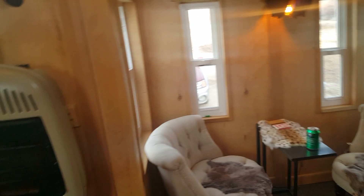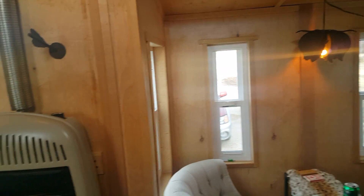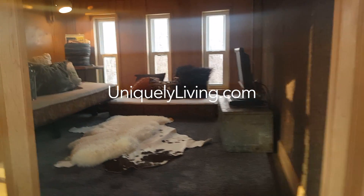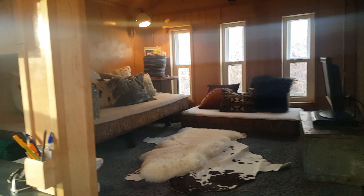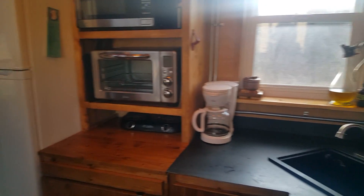This is our tiny house — I hope you enjoyed the tour! If you want to come visit our beautiful state of Montana, go to our website at UniquelyLiving.com where you can find the link to rent this and see if you like tiny living. Thank you, try it out!